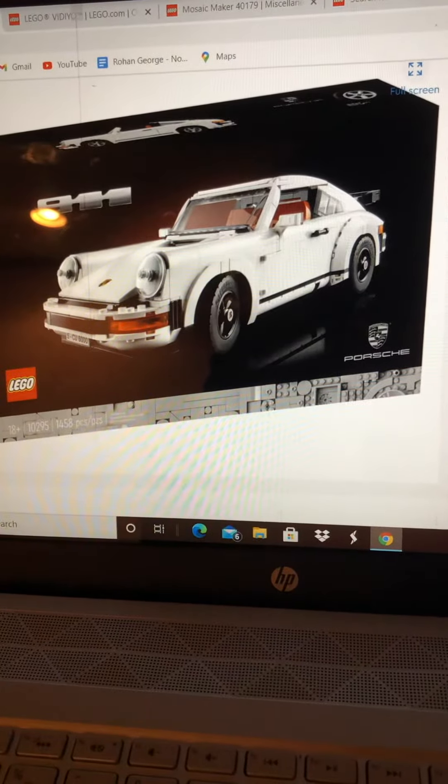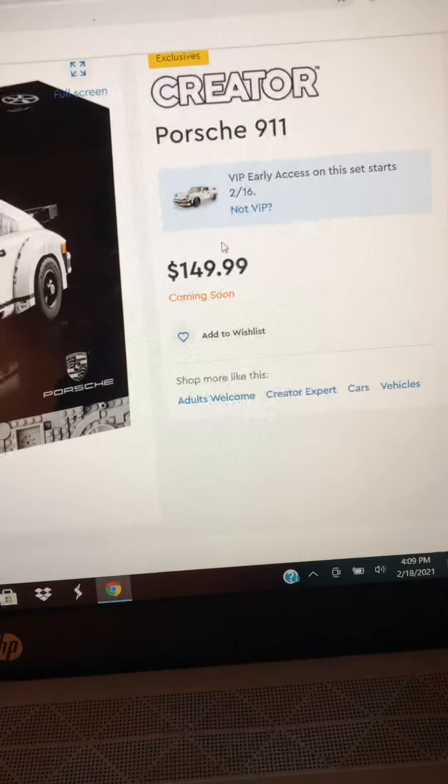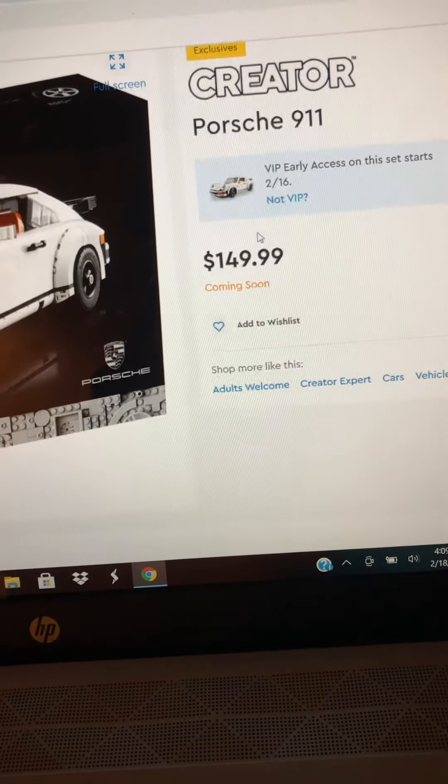Hey guys, the Mad Lab Brick here, and we're getting a new Porsche. I believe it's part of the Black Series because it's a black box. It's also retailing for $150, and it came out two days ago for VIPs. We're not sure when it's coming out for non-VIPs.